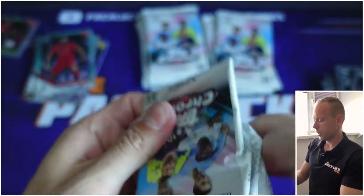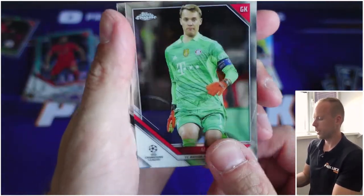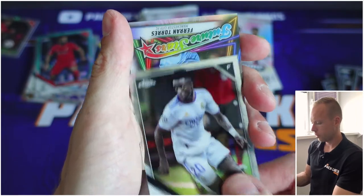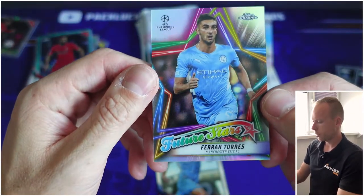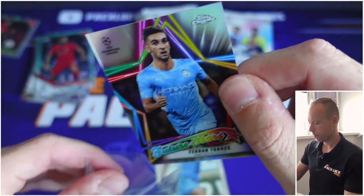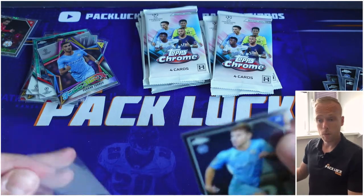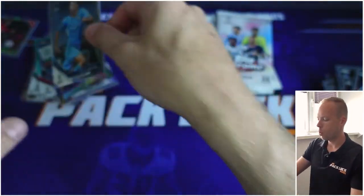I'm so excited — NFL is starting next week, the World Cup is coming up. Vinicius, and then we have Future Stars: Ferran Torres, nice card, who's currently playing for Barcelona — here in a City jersey. Megati is a pretty nice player as well, so that card deserves a sleeve as well.